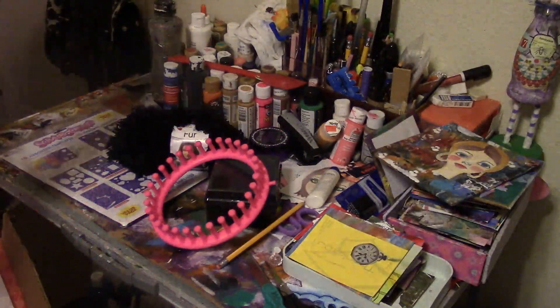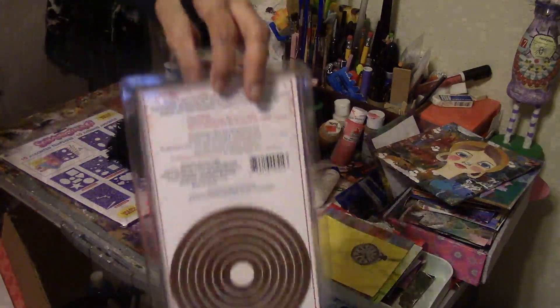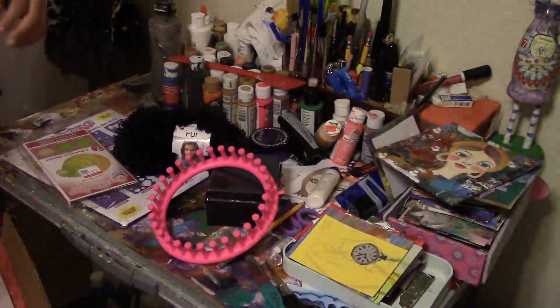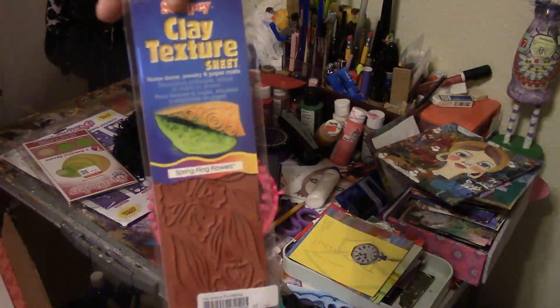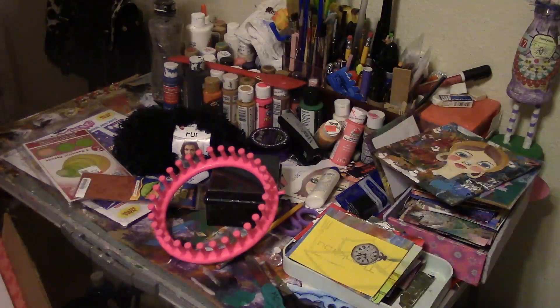I got Spellbinder Nestabilities circles for $1.99. I also got this clay texture sheet — it's never been opened, brand new. And I had to get these since I'm a cat lover.